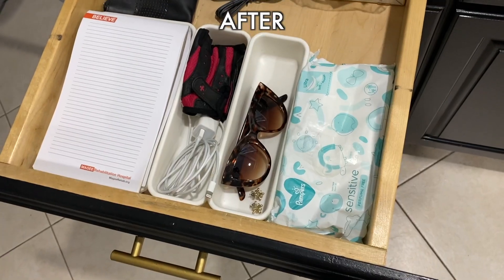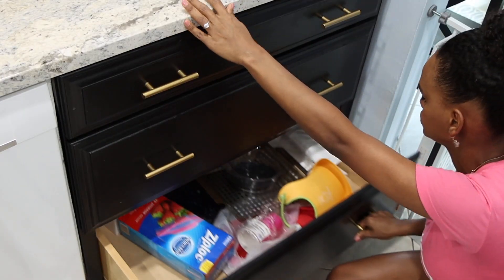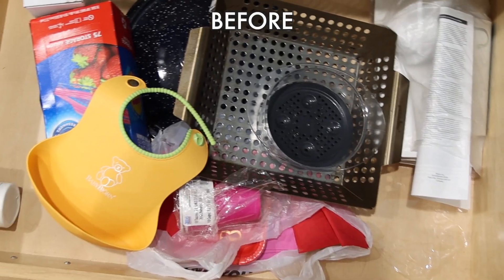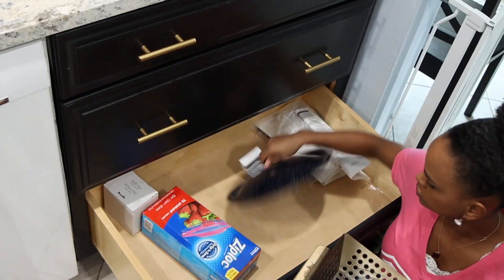I used some containers I had left over and this is what it looks like. This next one is really easy because I just keep some extra things we have here in the kitchen, so I just have to repeat the same process and dispose of everything that we don't need.